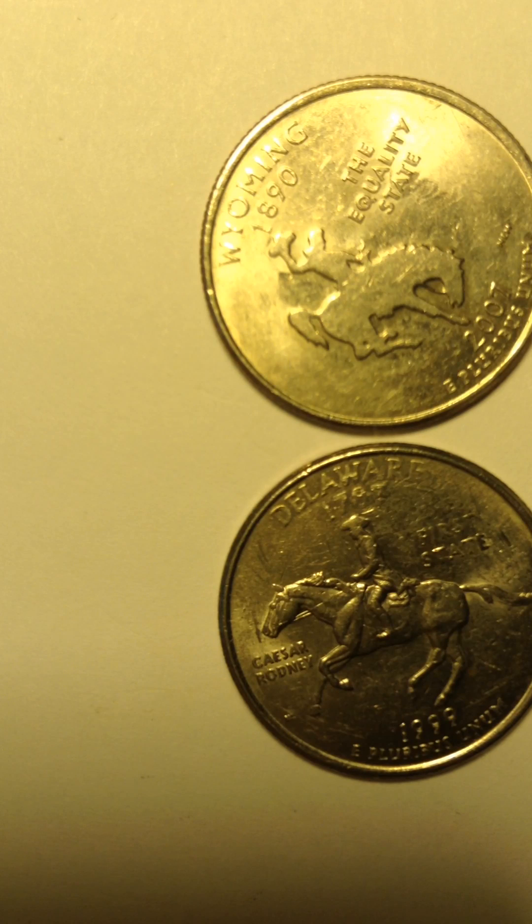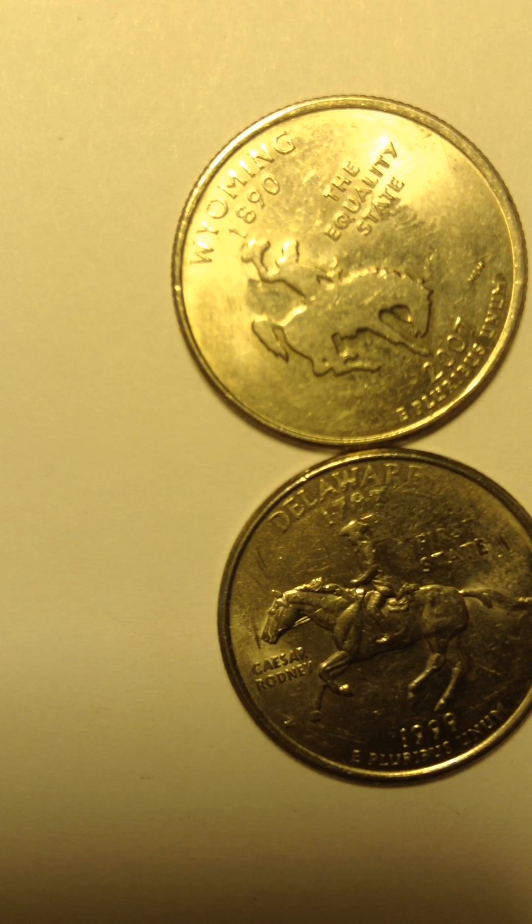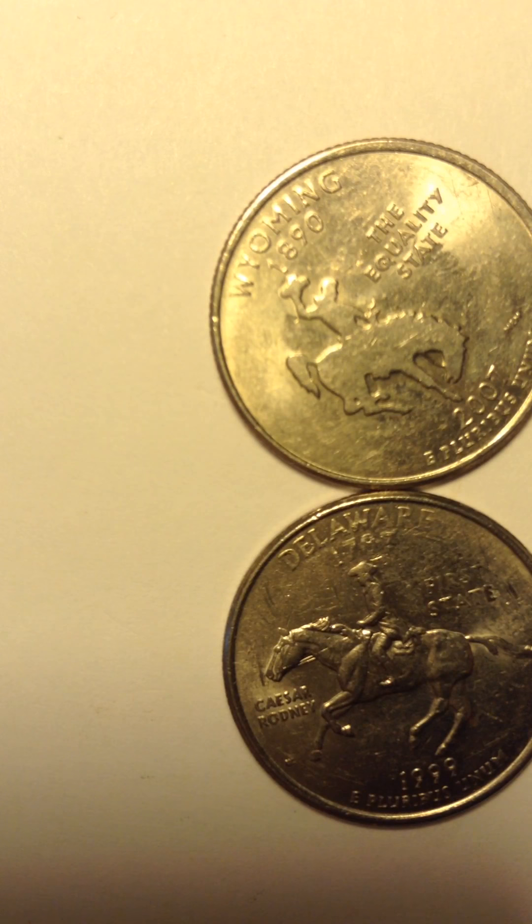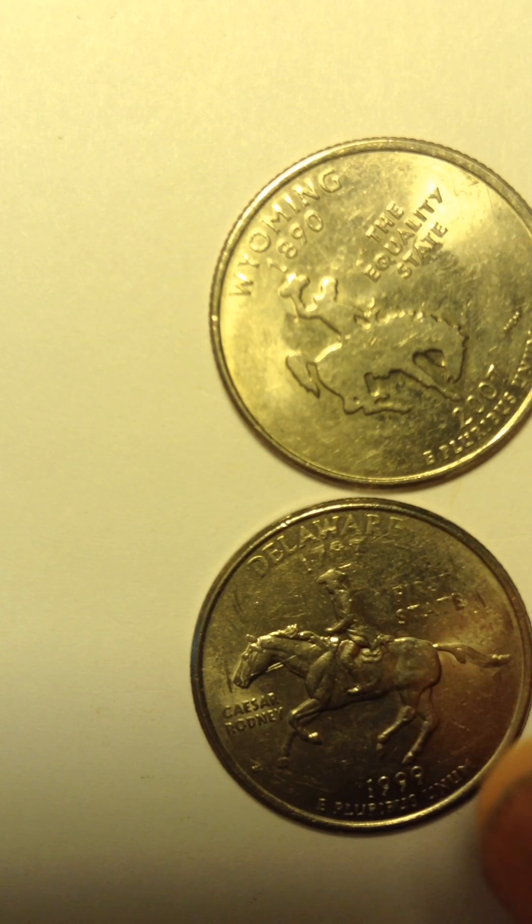So I put it away. Anytime I see a George Washington quarter or US coin, I never spend it. I always put it in my coin collector box. So let me flip it around and let you see what the back looks like.